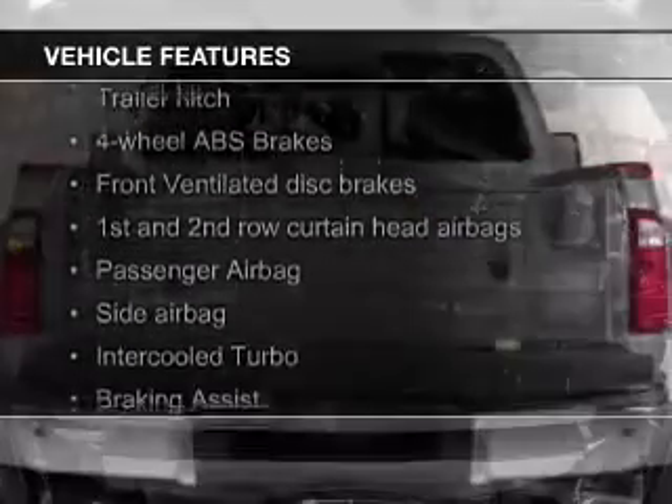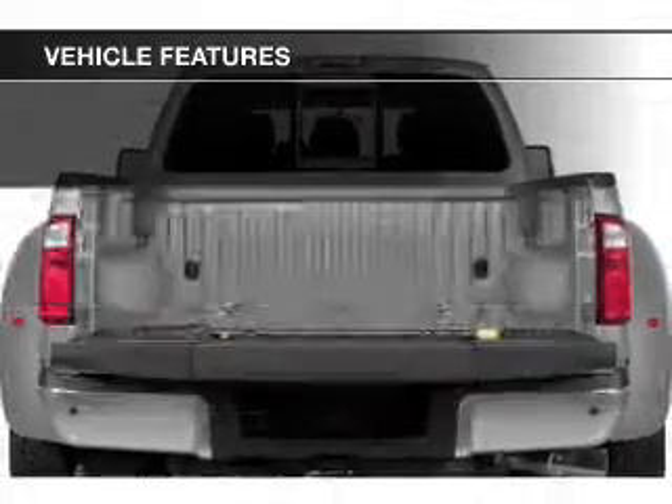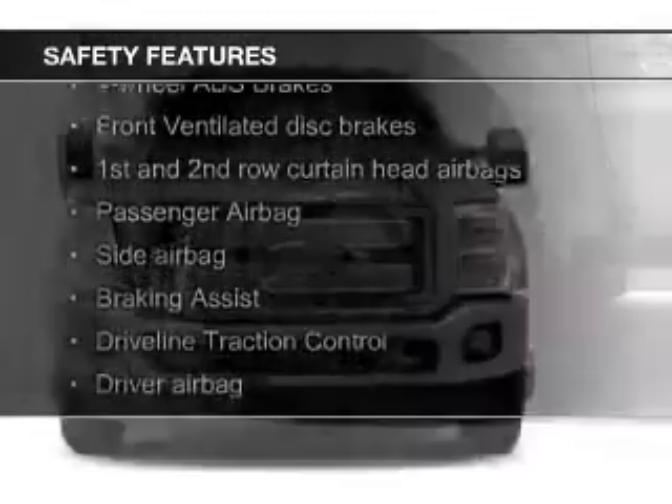The features include a turbocharger, trailer hitch, aluminum rims, a tilt and telescopic steering wheel, split rear seats, and power steering.